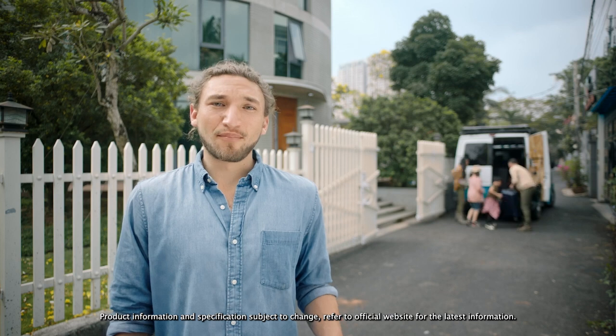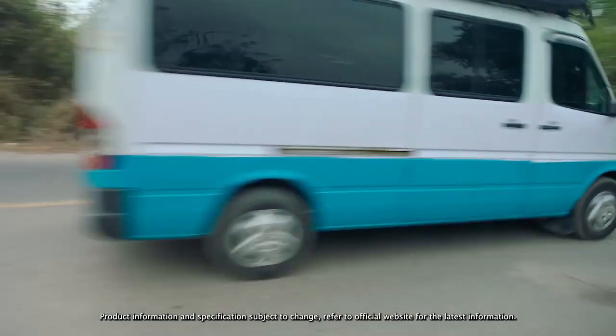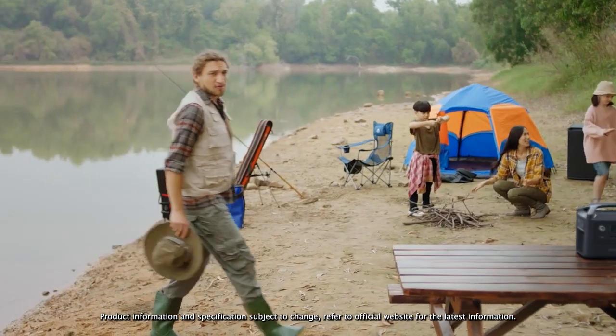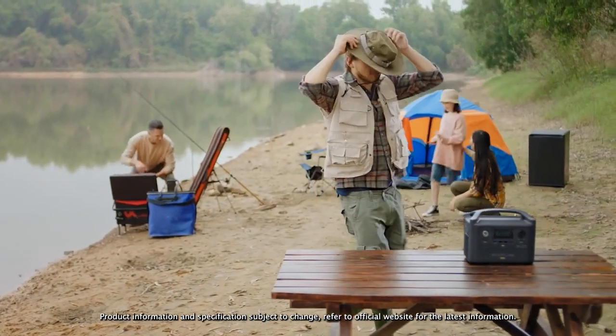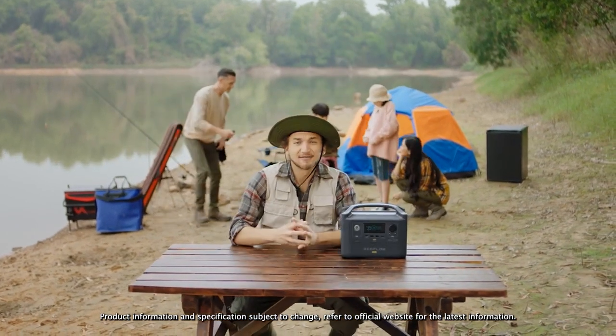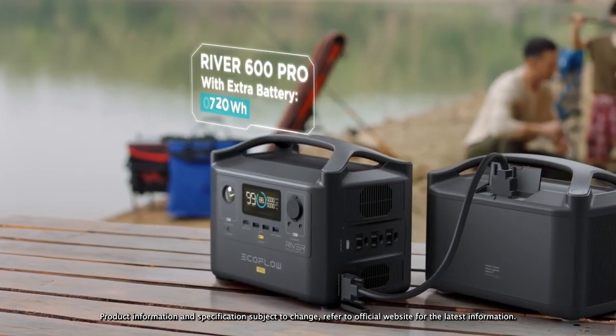Now take a moment and picture your next road trip. Anyone with a bit of wanderlust knows power is priceless in the great outdoors. That's why with R600 Pro, sky's the limit. It includes an expansion module for attaching extra batteries.